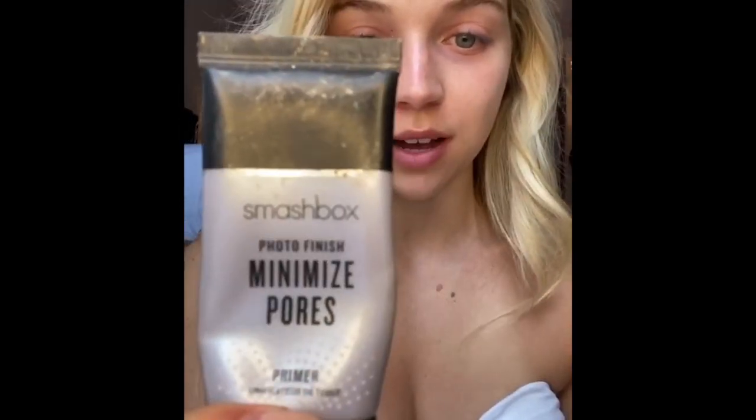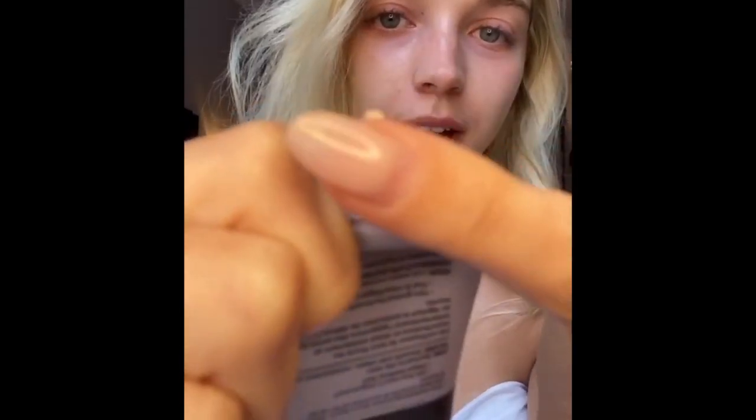For primer, my go-to is the Smashbox Minimize Pores Photo Finish Primer. It's kind of like a putty consistency — obviously I use it a lot because I'm running low on this. It fills in my pores really nicely; I have really big pores right here, so that's one thing I want my primer to do. It just kind of fills everything in.